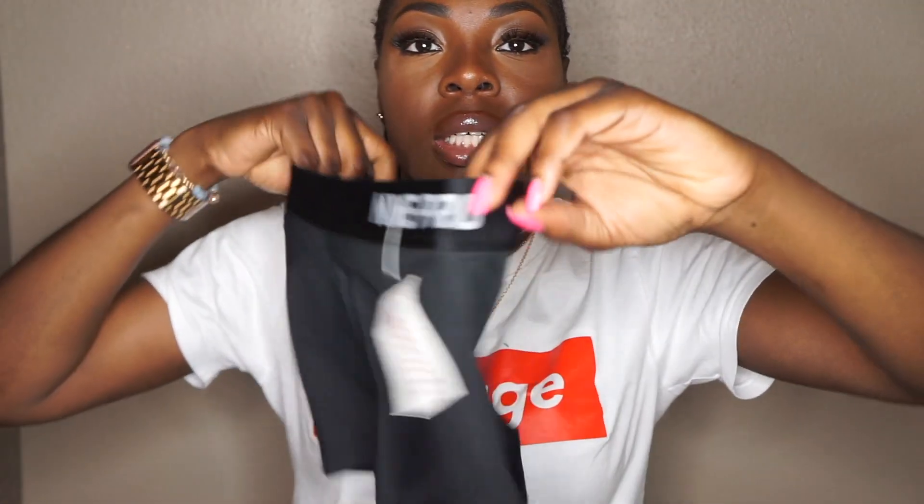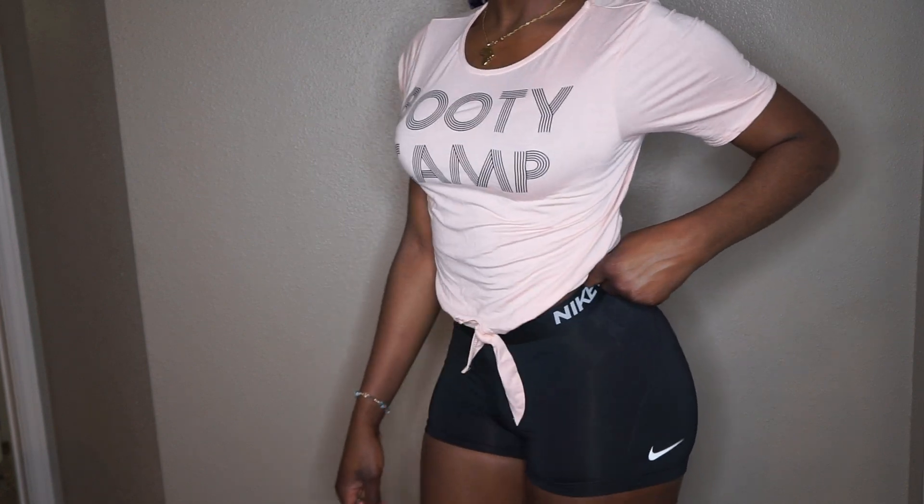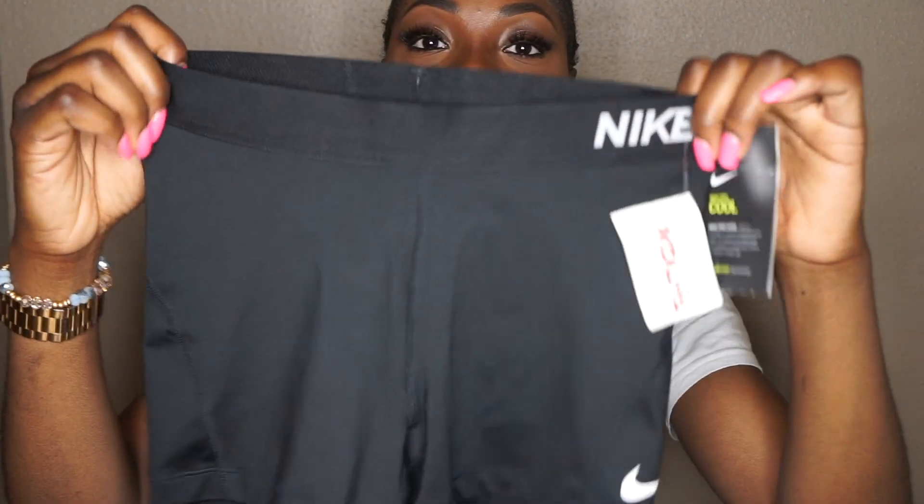The next item is like the ultimate steal — I've been looking for these shorts forever. I've been seeing all the little fitness enthusiasts on Instagram wearing these shorts; they're supposed to be super comfortable for certain exercises. Guys — Nike Pro shorts! I found these in TJ Maxx. This is how they look; they're super comfortable. The tag says it retails for $28, but I got mine for $12.99. Yes, $12.99 for Nike Pro shorts!